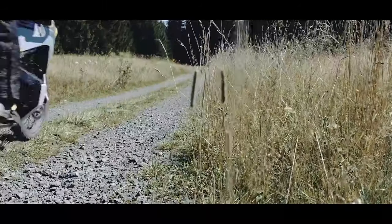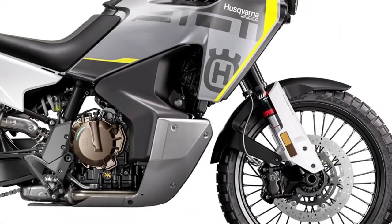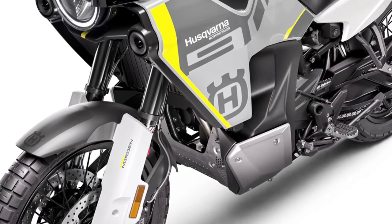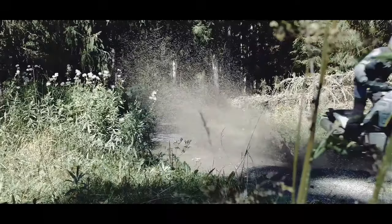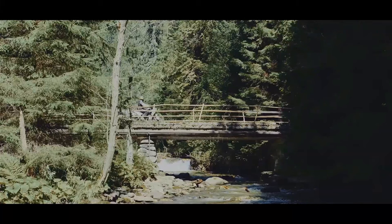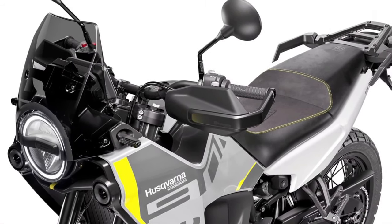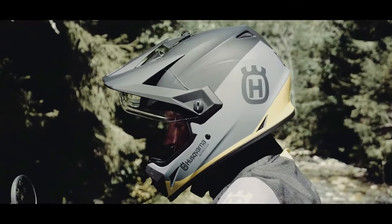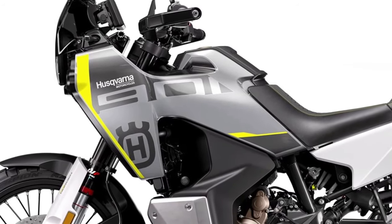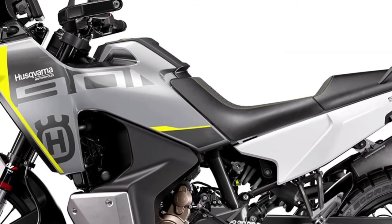Fresh visuals take center stage this year with the 2024 Norden 901 getting wrapped in new gray and yellow graphics to highlight the neo-retro meets rally vibe, with a signature round headlight leading the way. Underneath the bodywork it's business as usual with the same proven 889cc parallel twin engine taken straight off the KTM 890 Adventure.